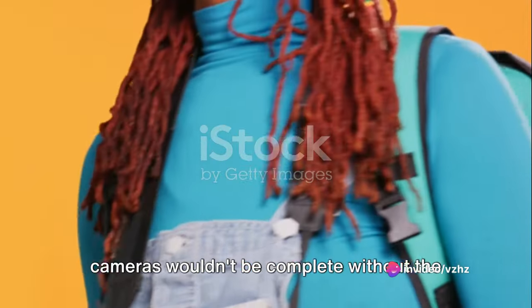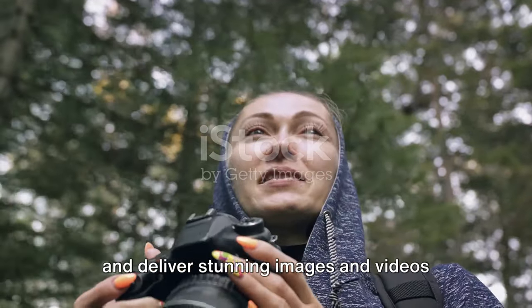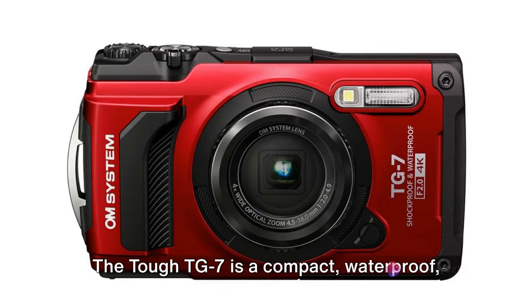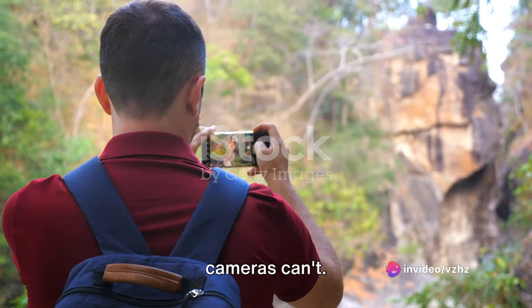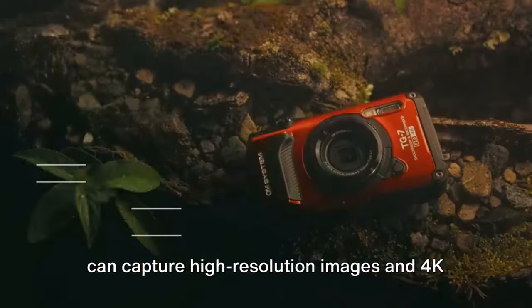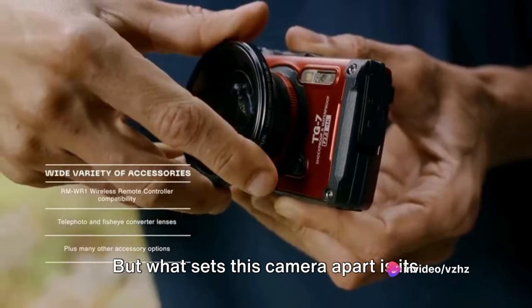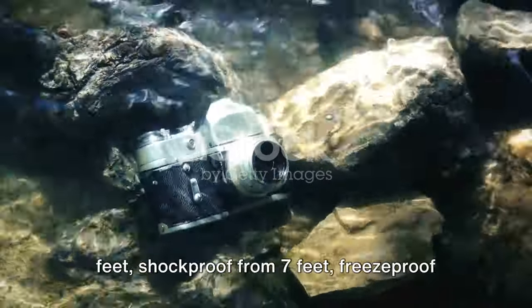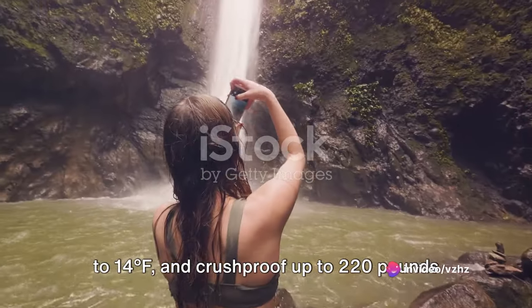Our next camera is the OM System TUF TG7, built to defy the elements and deliver stunning images even in the harshest conditions. It's a compact, waterproof, freeze-proof, shock-proof, and crush-proof camera designed to go places other cameras can't. With its 12-megapixel sensor, the TG7 can capture high-resolution images and 4K videos. It's waterproof up to 50 feet, shock-proof from 7 feet, freeze-proof to 14 degrees Fahrenheit, and crush-proof up to 220 pounds of force.